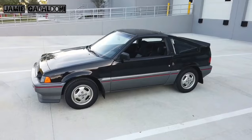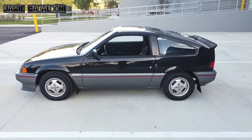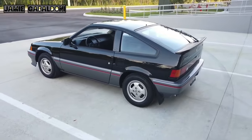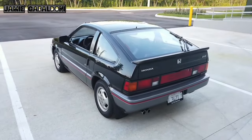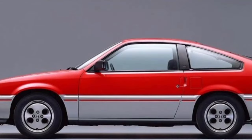The CRX was originally launched as the Honda Ballade Sports CRX in Japan. It is a front-wheel drive sport compact car manufactured by Honda from 1983 until 1991. The first and second generation CRX was marketed in some regions outside Japan as the Honda Civic CRX. Although there are many supposed definitions for the acronym CRX, the most widely accepted is Civic Renaissance Experimental.